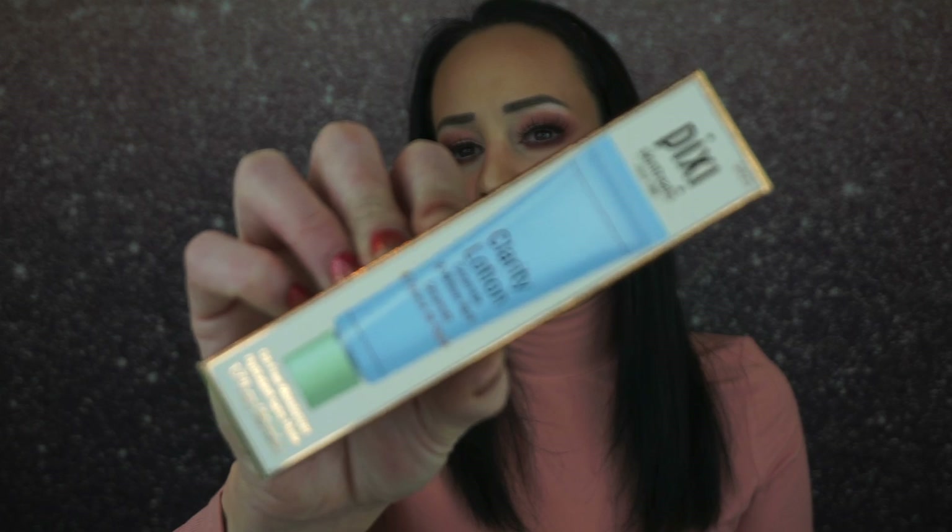The next thing is this, and this is by Pixi. I love Pixi products. This is the Clarity Lotion — Ceramide and Willow Bark Oil-Free Moisturizer. It's a hydrating light lotion with an oil-free formula that boosts hydration while minimizing the appearance of pores and keeping complexion shine-free. It's for all skin types. Pixi is sold in drugstores — it is very expensive though.